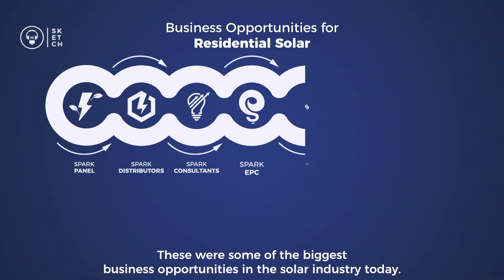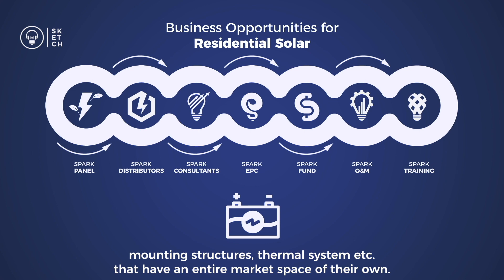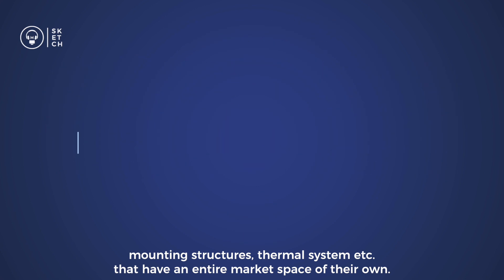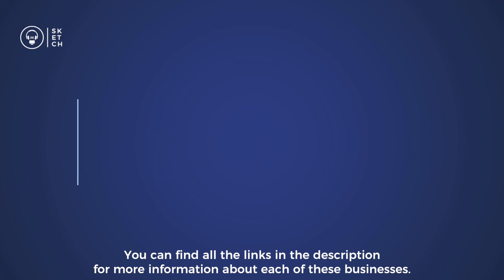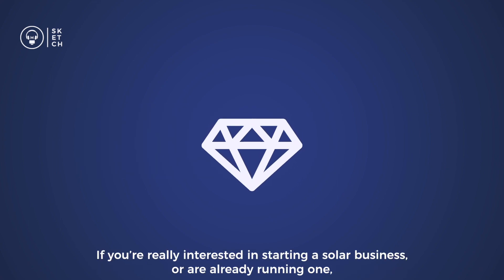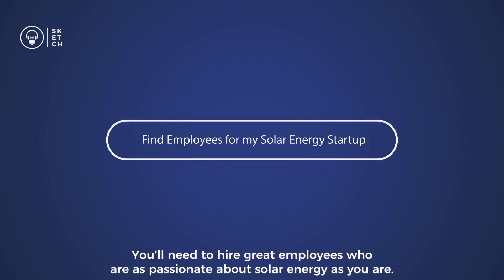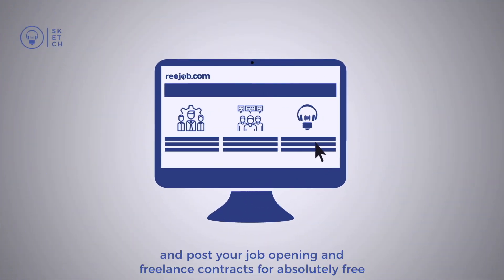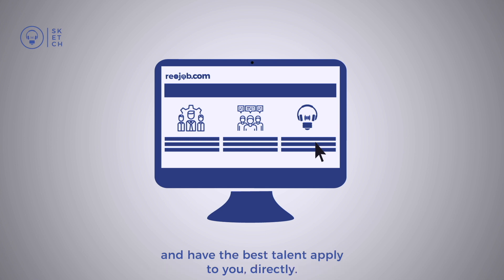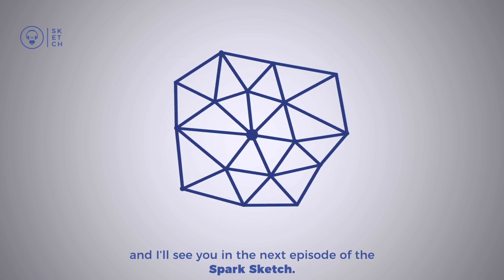These were some of the biggest business opportunities in the solar industry today. The list is even longer considering other solar products like inverters, mounting structures, and thermal systems, which have entire markets of their own. You can find all the links in the description for more information about each business. As a bonus tip, if you're starting or already running a solar business, sign up on Riojob.com today to post job openings and freelance contracts for free and have the best talent apply to you directly. I hope you learned something interesting today, and I'll see you in the next episode of The Spark Sketch.